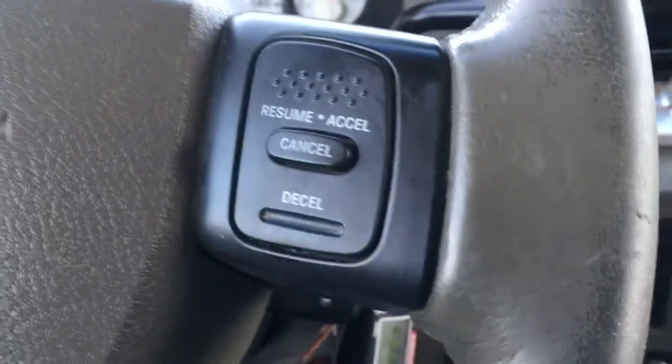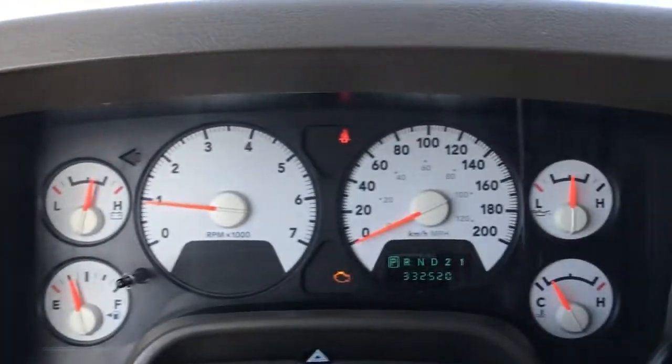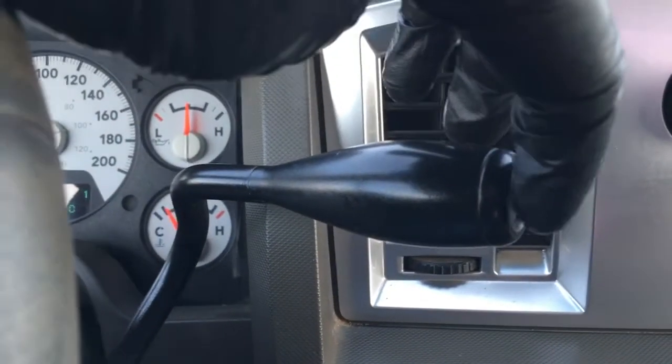This Ram is key start in the steering wheel. It has cruise control, and the shifter is steering column mounted. It does have a button on the end for your tow haul modes.